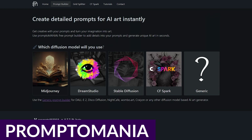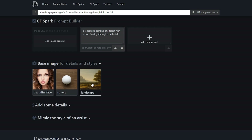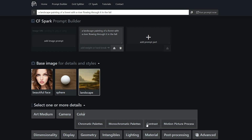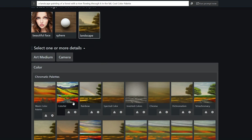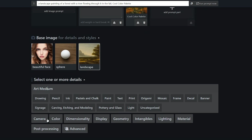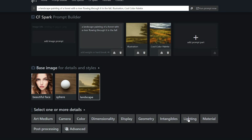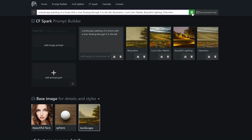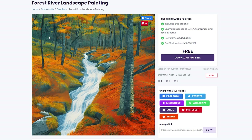Next up, we have Promptomania. Promptomania is a free AI prompt builder that supports CF Spark, Mid Journey, Stable Diffusion, and other well-known AI image generator models. The primary goal of this tool is to assist in creating detailed and engaging art and visuals by utilizing prompts. Promptomania offers robust features suitable for various creative needs — be it portraits, lifelike 3D objects, or breathtaking landscapes, Promptomania can provide an appropriate prompt. This tool is ideal for graphic designers, illustrators, and other creative artists looking to create unique illustrations using popular AI art generators. And best of all, using it is completely free.